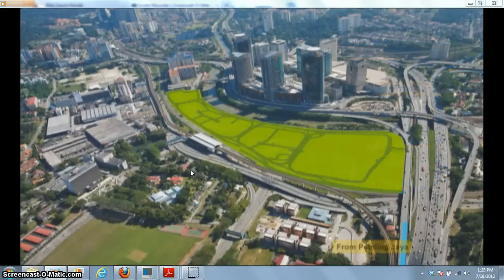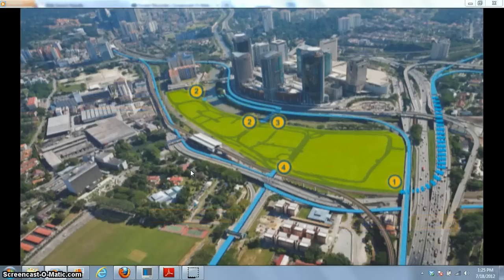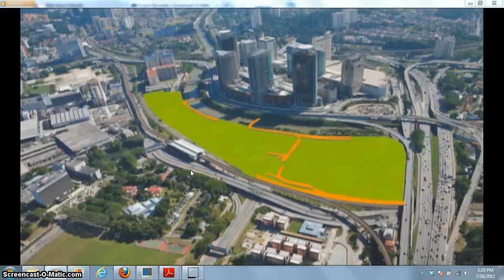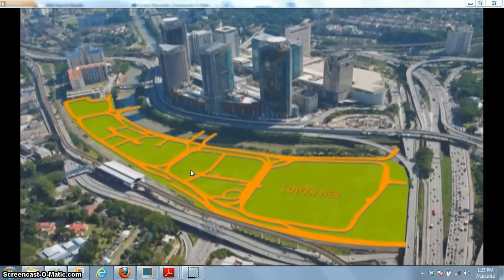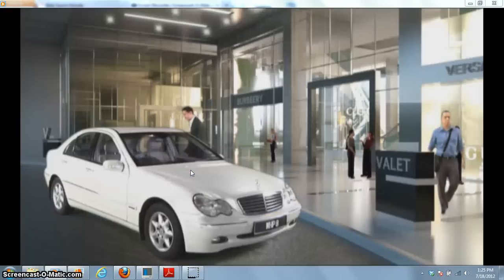With a two-tier road system, traffic circulation for Kale Eco City is carefully planned, with a comprehensive road network which allows four access points to major expressways. The lower tier is for delivery services and parking access, while the upper tier serves drop-off and pick-up at the main entrance.